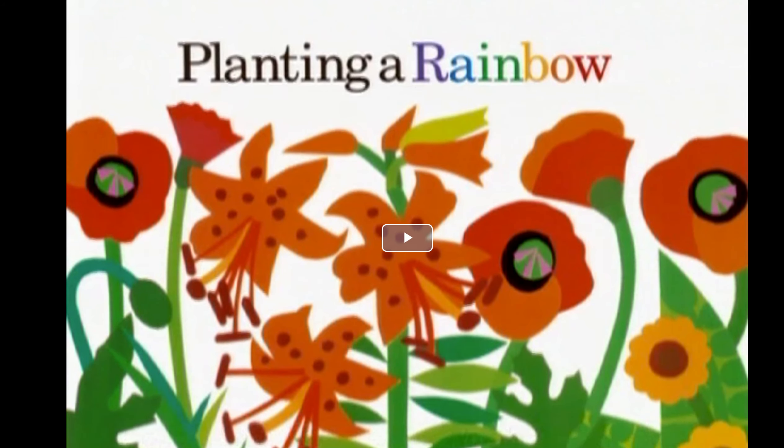So, boys and girls, you are about to read a book called Planting a Rainbow. I want to know if this child and her mom really planted a rainbow, or did something else happen? Pay careful attention to the details of the book. I want to know what they planted.